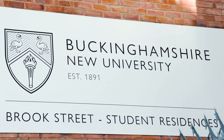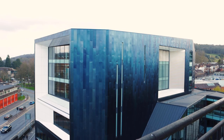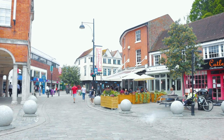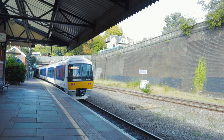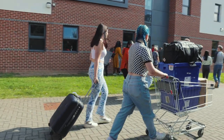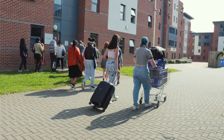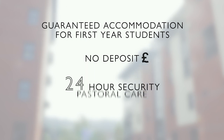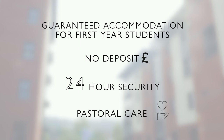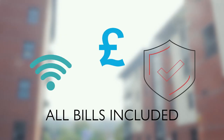At BNU we have a choice of three halls of residence based in High Wycombe, within easy walking distance of our main campus, supermarkets, the town centre, and the bus and train stations. You will need to bring your own bedding, duvets, pillows, towels, and anything you want to make your room feel more homely. We guarantee accommodation to all of our first years and we don't charge deposits. We offer 24-hour security and pastoral care in all our halls, and Wi-Fi, all bills, and insurance are included in your rent.